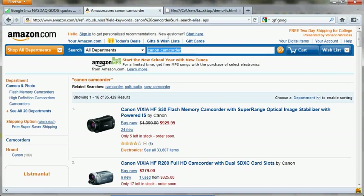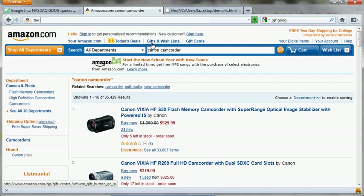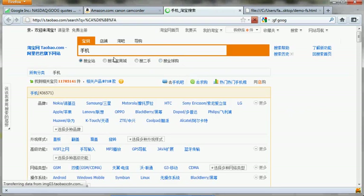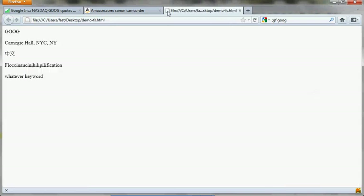Another feature is Unicode search support. So with a Chinese website that allows you to do searches — you can see that you get the search result. It supports Unicode. That's the point.